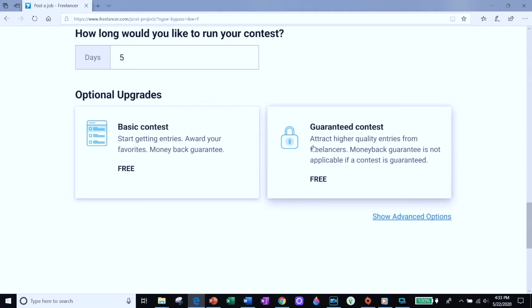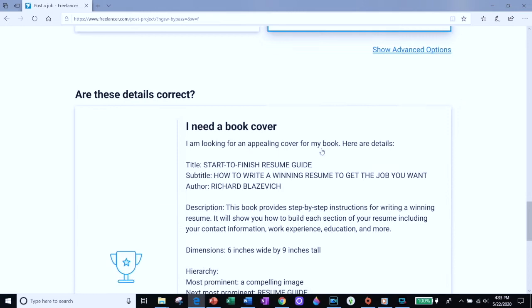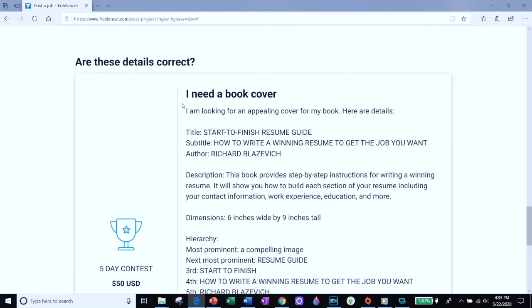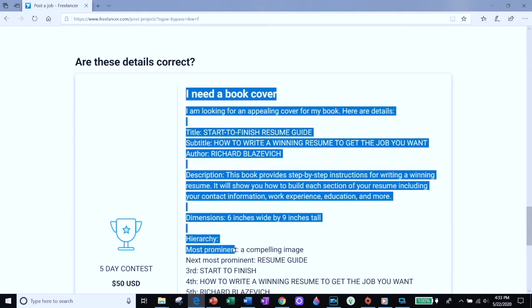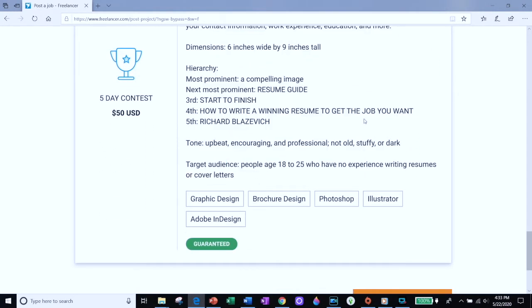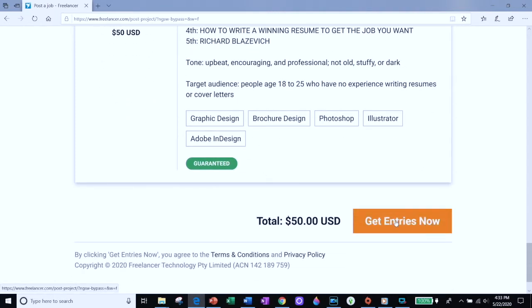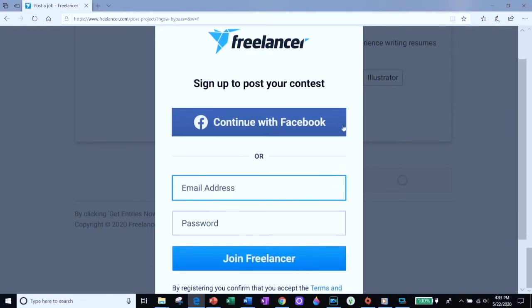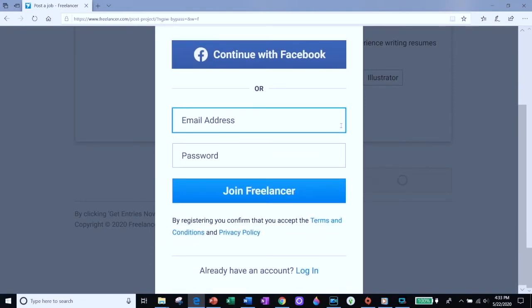Freelancer gives you a chance to proofread the details, so go through the information you filled in and check it. Make sure it looks interesting and that you're giving the designer enough information. You can click 'Get Entries Now.' If you don't have a freelancer account yet, it'll ask you for some basic information — go ahead and fill that out, create your freelancer account, and once you've done that it'll start your contest.